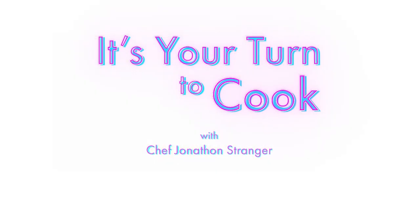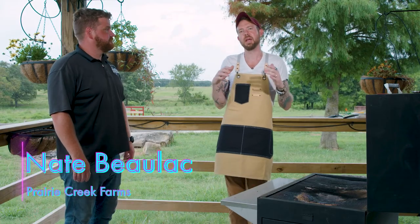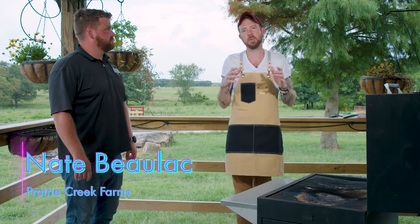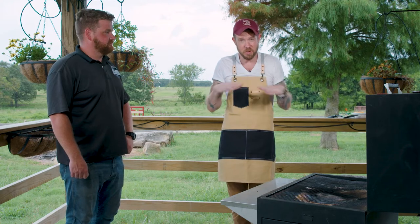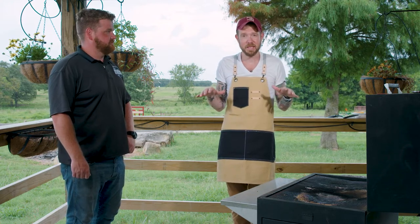We are back out here at Prairie Creek Farms in Kellyville, Oklahoma with my friend Nate. And today we are going to show you a healthy, delicious way to do a burger. You might be thinking burgers aren't healthy. Well, if they're fast food burgers every day, probably not. But when you're eating delicious local grass-fed beef that has no hormones, nothing in it, then it can be good for you because it's pure protein for the body.